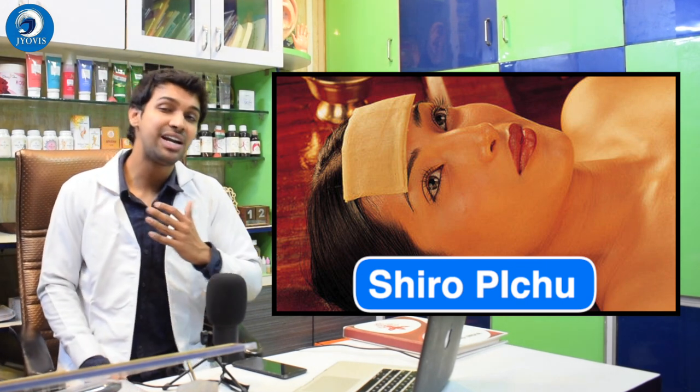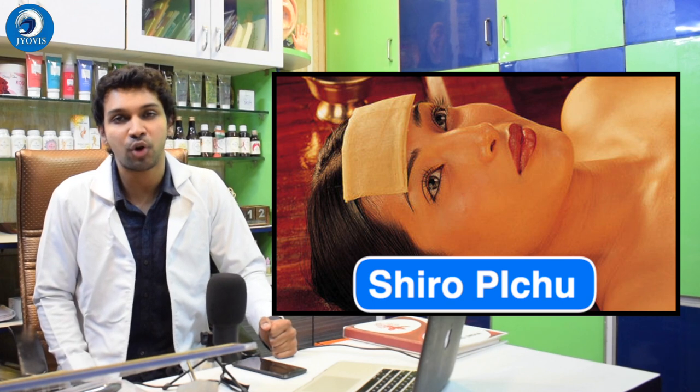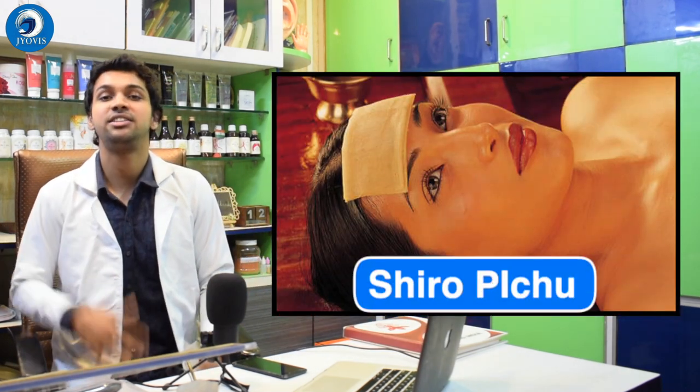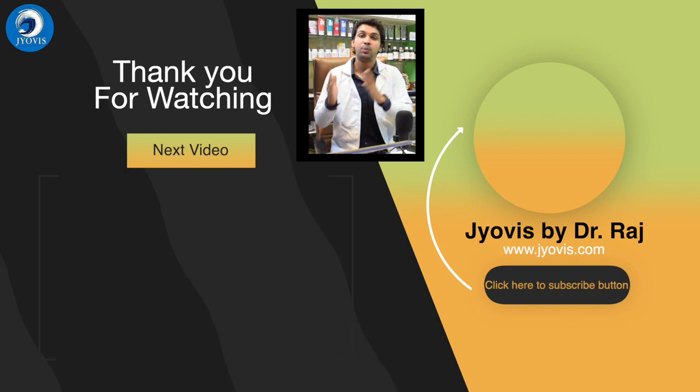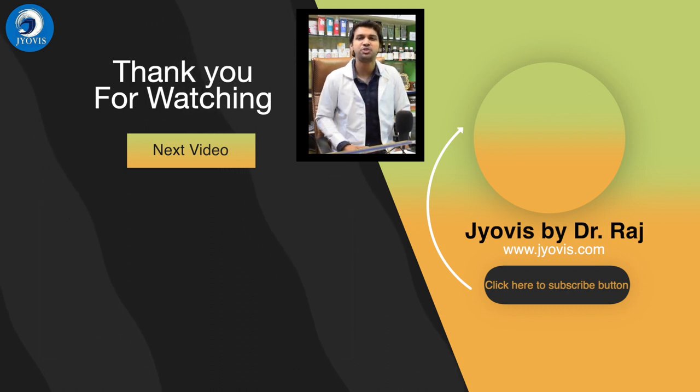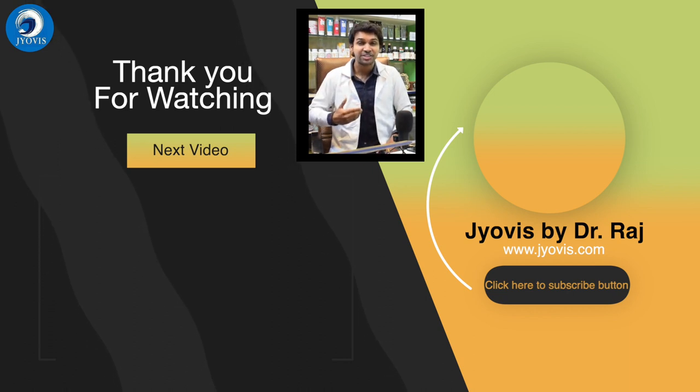So to summarize: first is posture, second is walking on heels and toes, third is the standing toe raise, fourth is yoga — we spoke about five asanas: Bhujangasana, Tadasana, Paschimottanasana, Hastapadasana, and Trikonasana — and fifth is meditation, divided into two parts: pituitary gland stimulation and Shiro Pichu. These are the five main exercises that boost the overall process of height growth. Information, understanding, action — we need action takers. Write your doubts and questions in the comment section, do like and share this video. Until next time from Jovi's and the team — look impressive, be progressive.